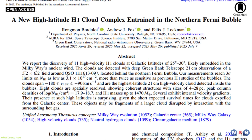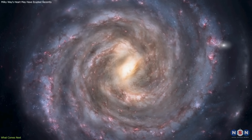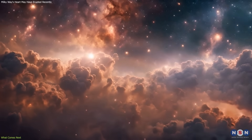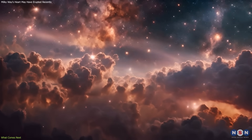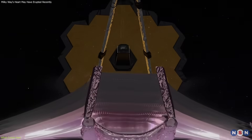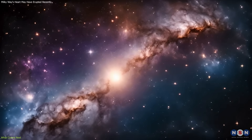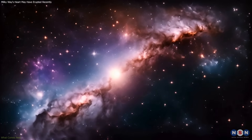This discovery reinforces a key idea: even galaxies like the Milky Way face internal disruptions. It shows how core activity shapes gas flow and star formation. With tools like SKA, JWST, and new X-ray telescopes, we're set to uncover even more about our galaxy's dynamic nature.